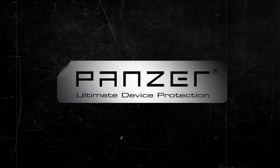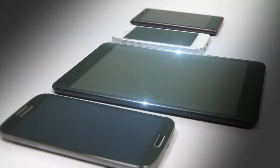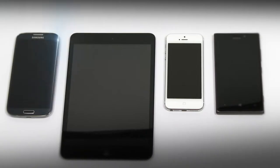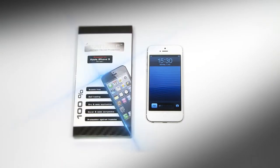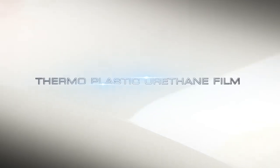Panzer Ultimate Device Protection. Prepare yourself for the ultimate device protection for any kind of smartphone and tablet device you could ever think of. Prepare yourself for the strongest, most durable and most advanced high definition ultimate device protection the world has ever seen. Innovative thermoplastic urethane film with